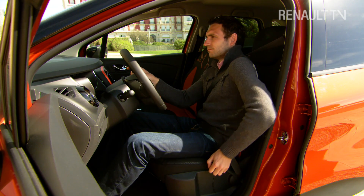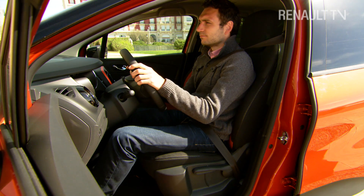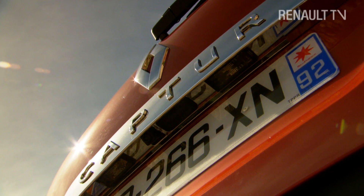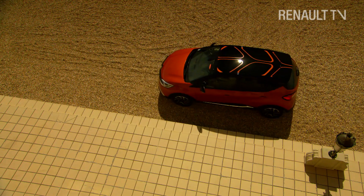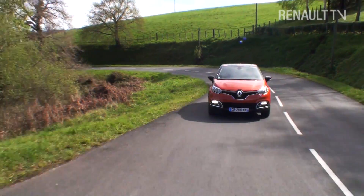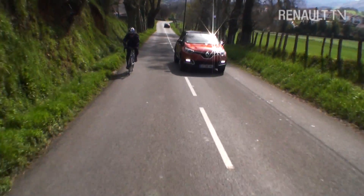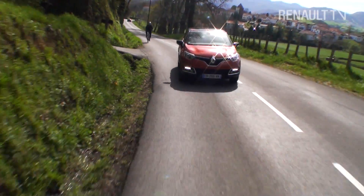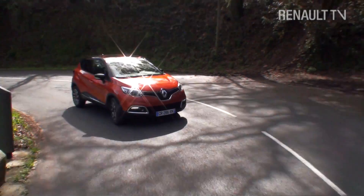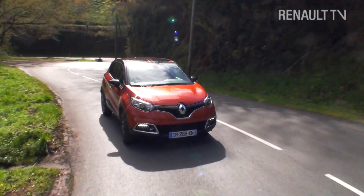The driver's seat adjusts in height by 70 millimetres. Combined with the ride height of the vehicle, all Captur drivers are sure to enjoy a very commanding view of the road. On the road, Captur inspires confidence with responsive handling and ride comfort levels among the best in its class. To reinforce that confidence, all models are equipped with Roll Movement Intervention — a system that uses the car's stability control to brake individual wheels if sensors detect excessive roll angles.